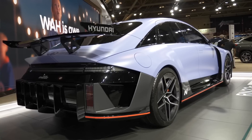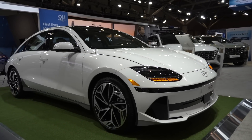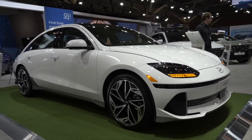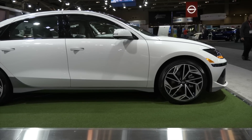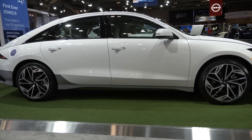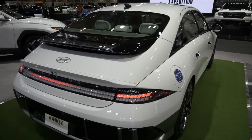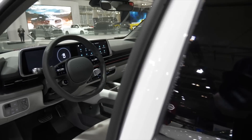The concept is based on the IONIQ 6. This was introduced at the LA Auto Show not too long ago and it is Hyundai's EV sedan. It reminds me a lot of the IONIQ 5 — of course it's based on the same platform — but when you get inside, it's actually quite different.